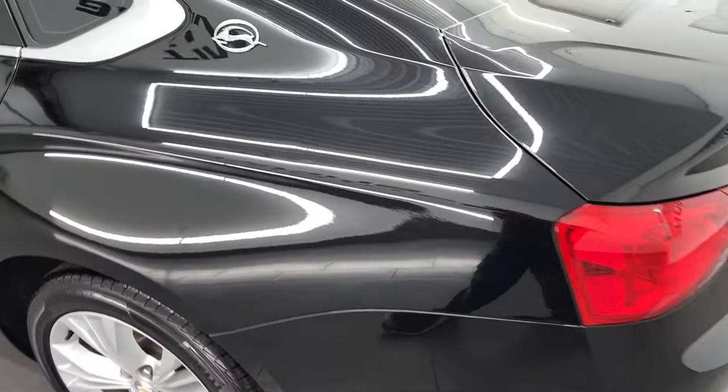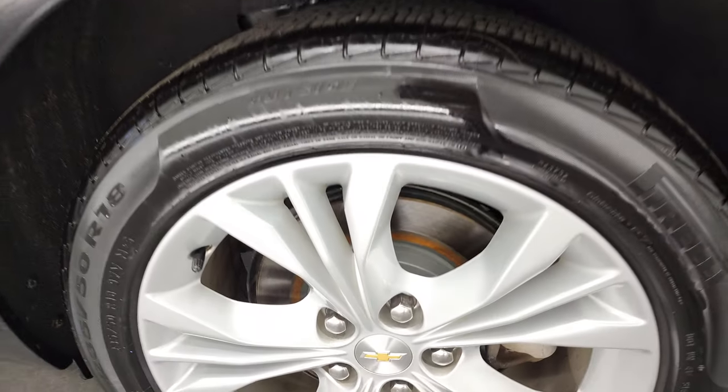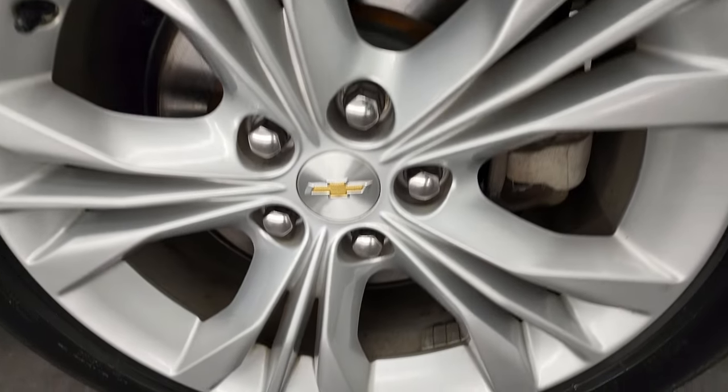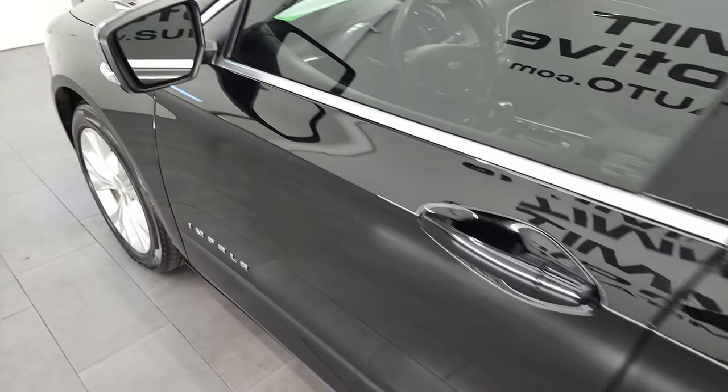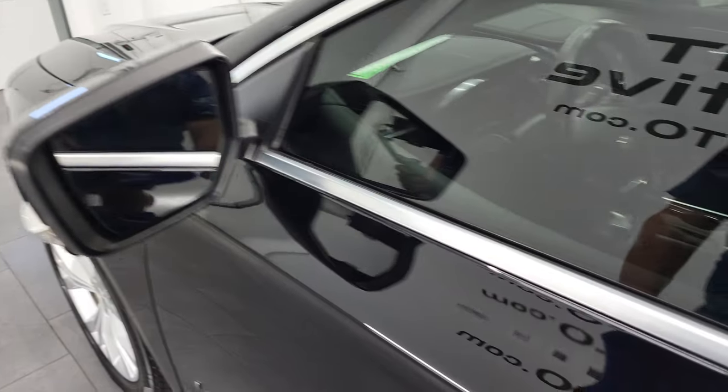Trunk shuts nice and solidly. And once again, down the driver's side looks really good. For full disclosure, this back rim is in very nice shape as well. You do get power mirrors with built-in directional signals.